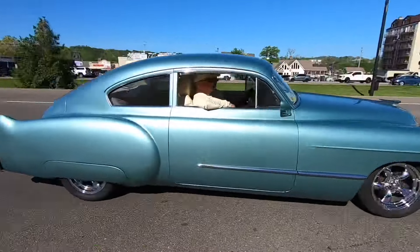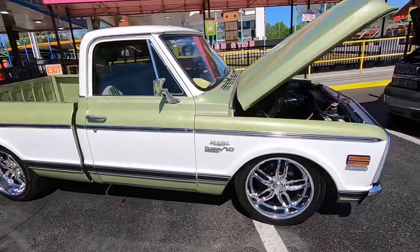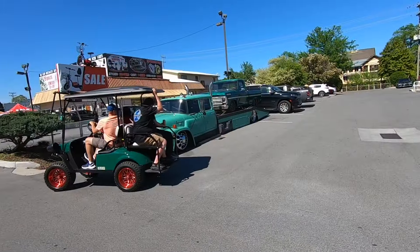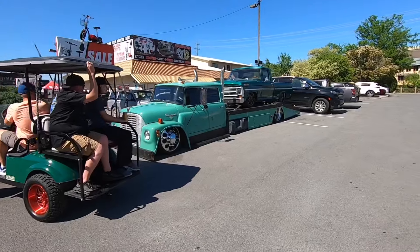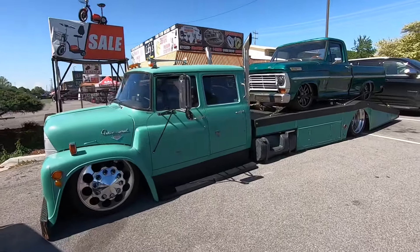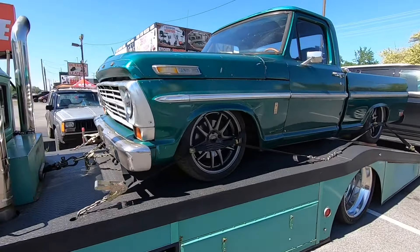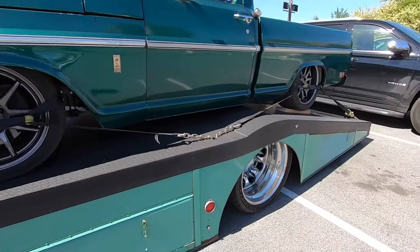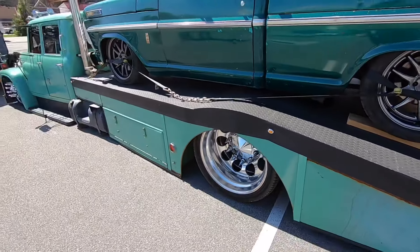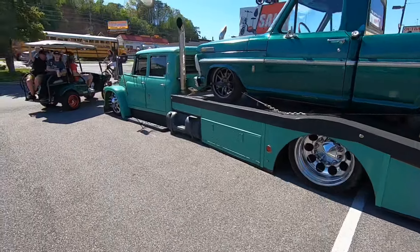Hands down the coolest hauler I've seen up here this weekend - this is an International Loadstar. Check out that wedge bed, and he's hauling a cool old Ford bumpside. This thing is killer, and it's a crew cab so you can haul all your buddies with you.